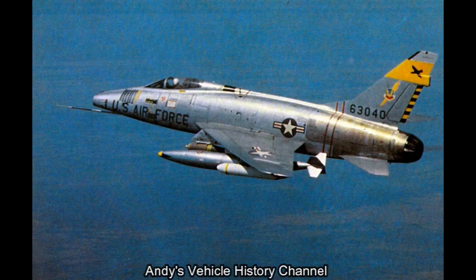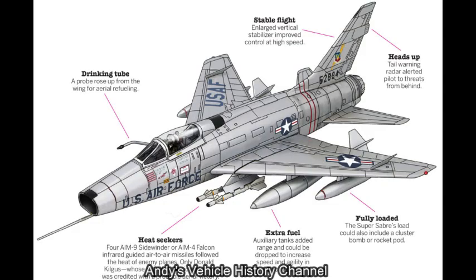Next came the F-100D, the principal production version, equipped with an autopilot and adapted for in-flight refuelling.